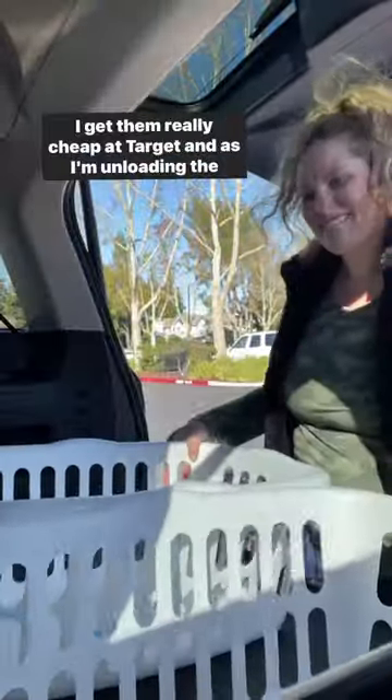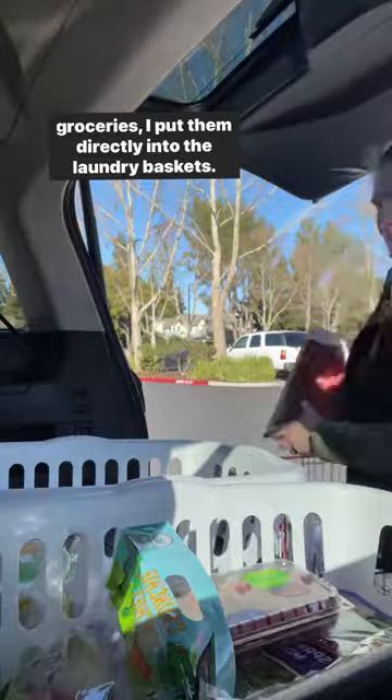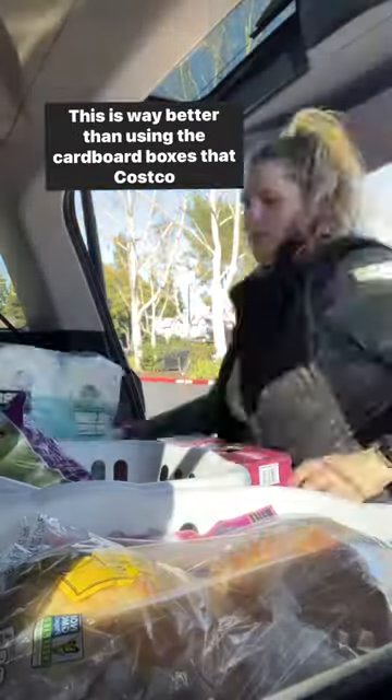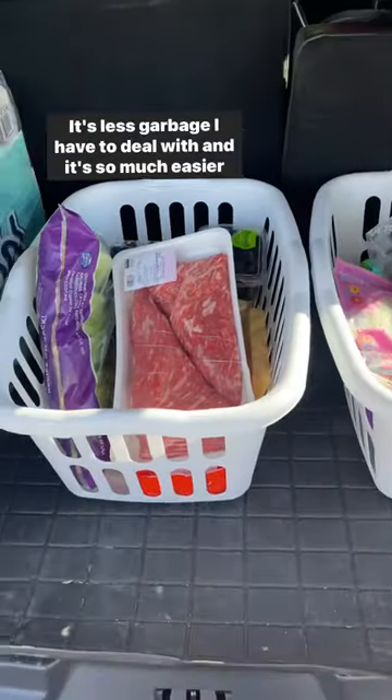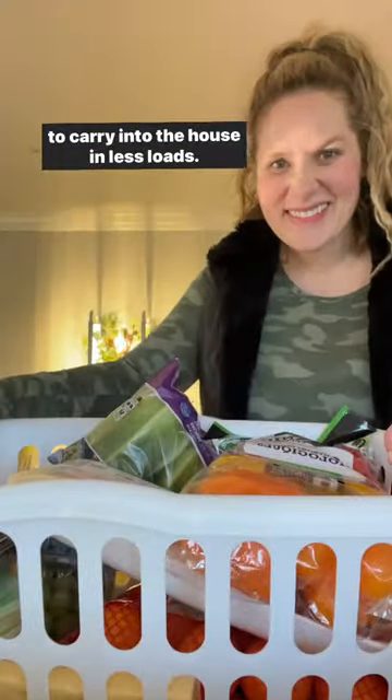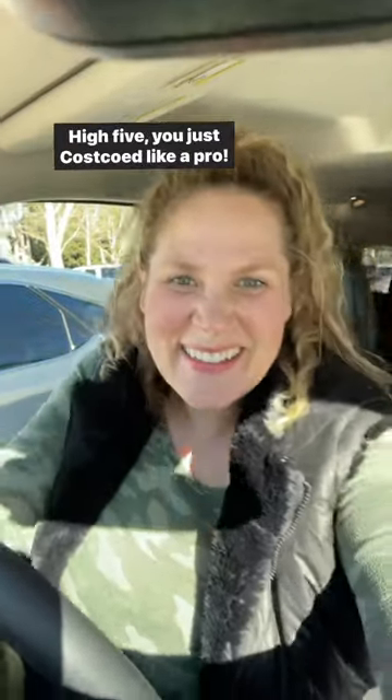Hack number three: before I left home I grabbed two of these big laundry baskets — I get them really cheap at Target. As I'm unloading the groceries I put them directly into the laundry baskets. This is way better than using the cardboard boxes that Costco gives you. It's less garbage to deal with, it's so much easier to carry into the house, and fewer loads. High five — you just Costcoed like a pro!